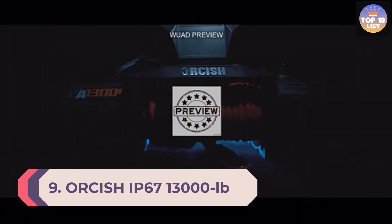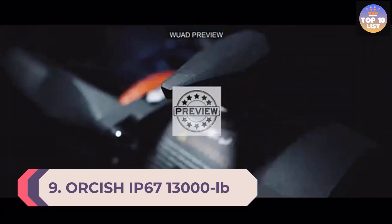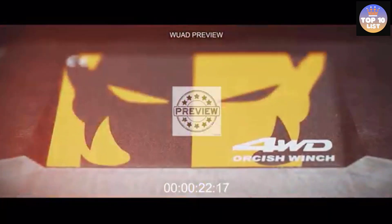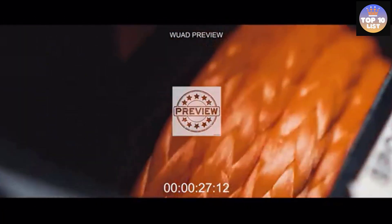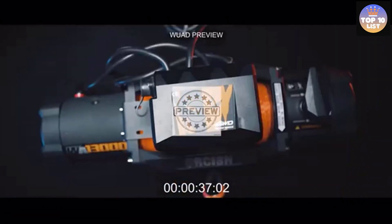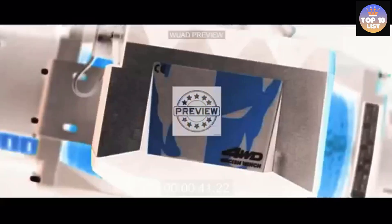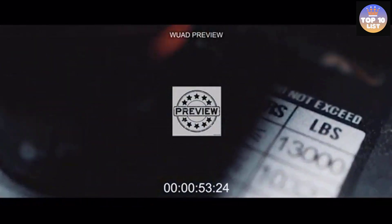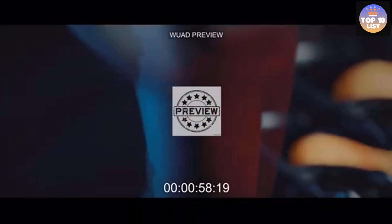Number 9: Orsish IP67 13,000 Pound Electric Winch. Uniquely designed for multiple heavyweight vehicles, its 13,000 pound load hauling capacity will make winching a breeze. Two remotes for superior and safe control let you rest assured while traveling off-road without the fear of getting stranded for long.